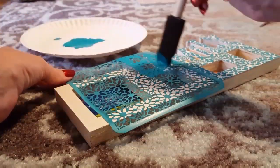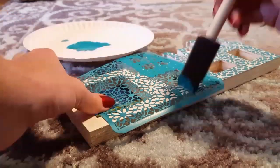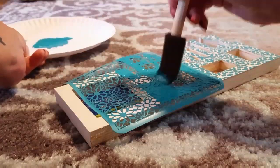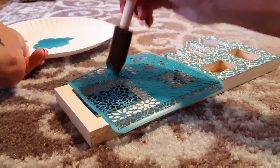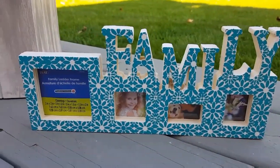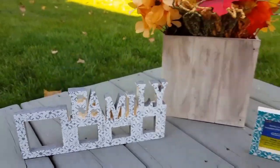This is also a great project for kids — even if they don't want to use the stencils, they can draw pictures and give it to grandma and grandpa for Christmas, a birthday, or anniversary. They can color pictures and put them in the little squares. And there you go — a white and teal frame, and I also did a gray one with white flowers. Very easy!